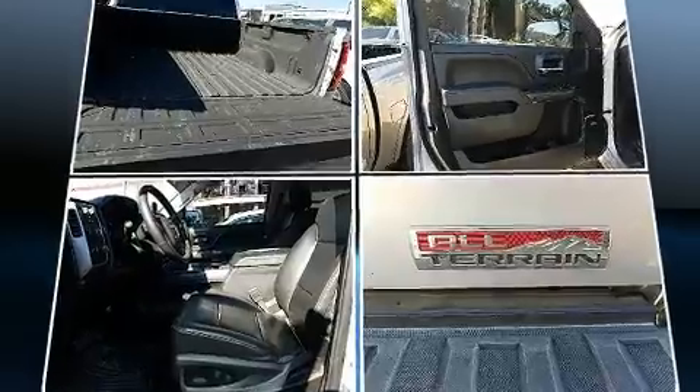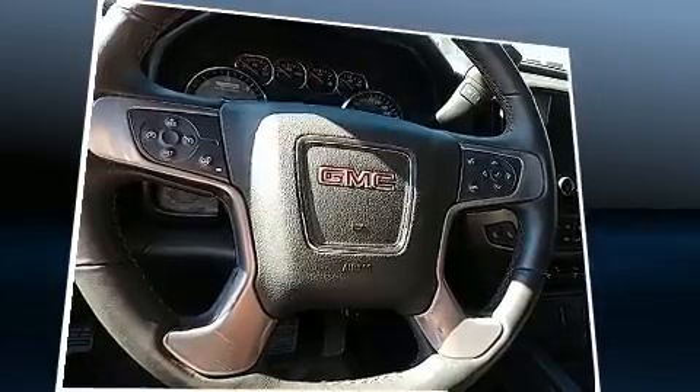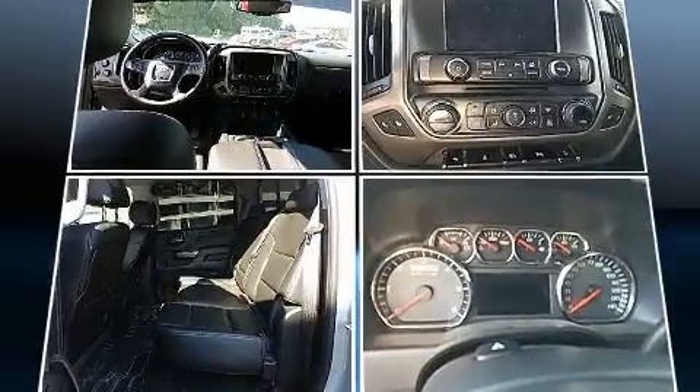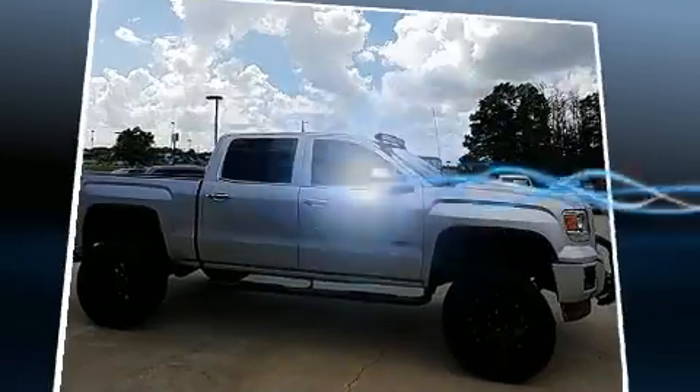The following features are included: a power seat, a rear step bumper, automatic dimming door mirrors, turn signal indicator mirrors, a trailer hitch, and remote keyless entry.